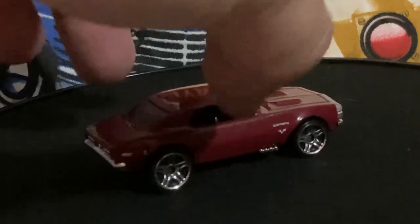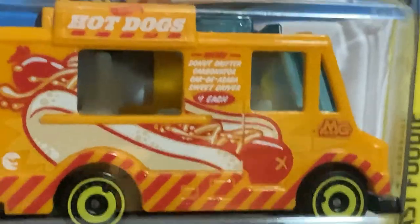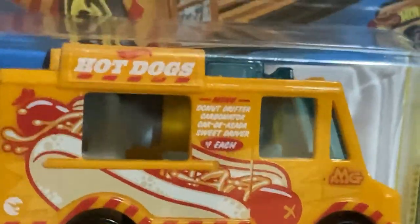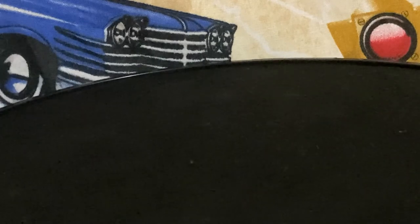Well, I almost forgot — I got one more. I was hoping to find a blister back; it says 'B-case' but I'm pretty sure it's from last year. It's the Quick Bite hot dog van — regular treasure hunt. Let me get it in here to focus. They're going to like these vans; they just got lights and everything, they look good with a set of chrome wheels. And that's all I found, but the Walmarts are getting diecast — there's hope for us at last.